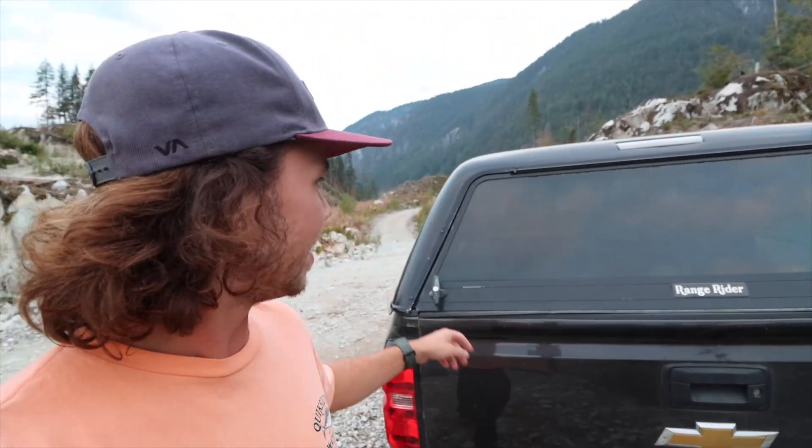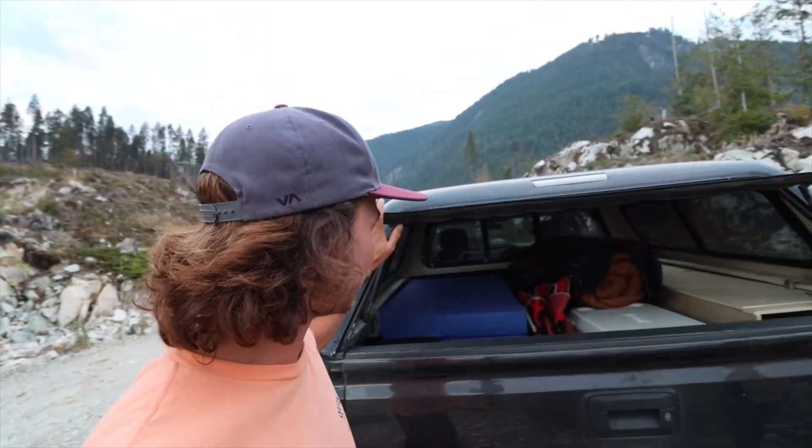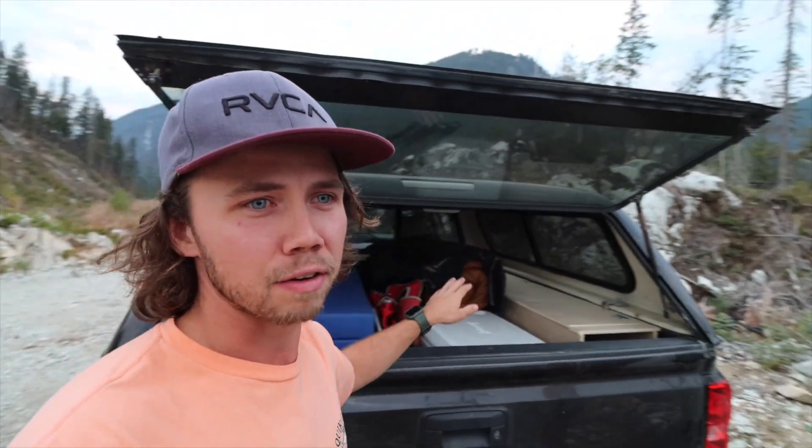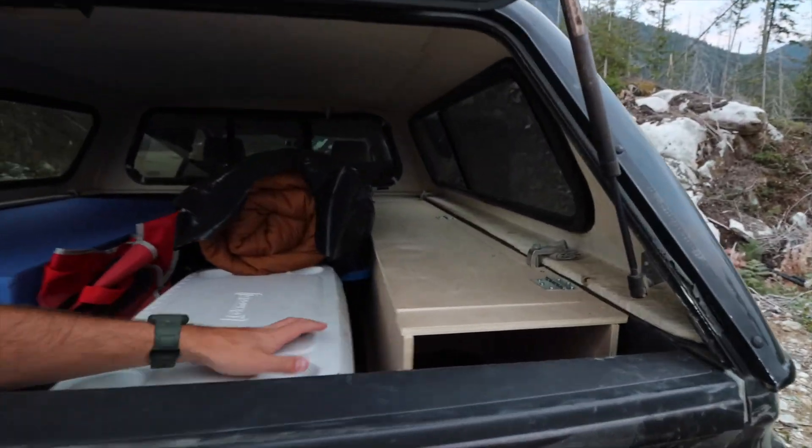We're heading up to the mountain for a night of truck camping in the new truck camper setup. Let me give you the grand reveal — we just got to take everything out first. It was a bit of a rough road up, but everything actually held in there pretty good.